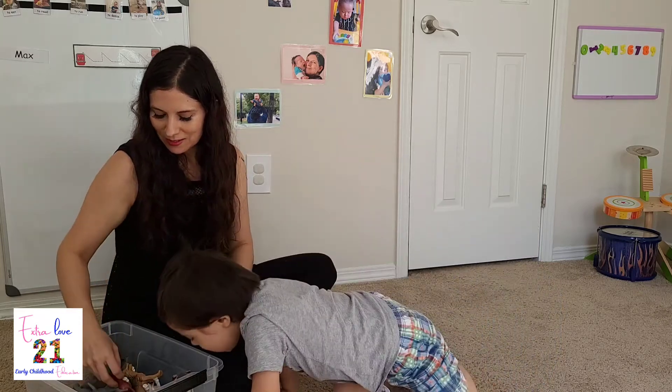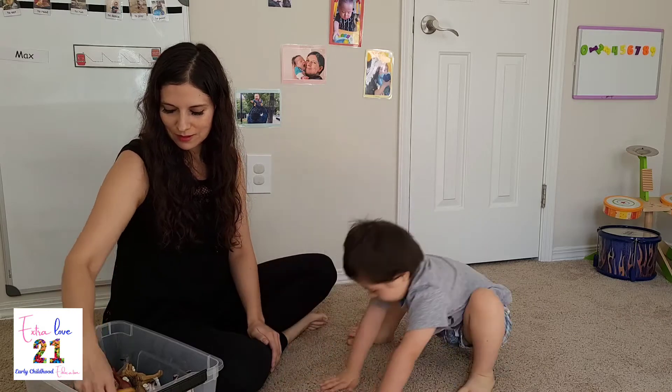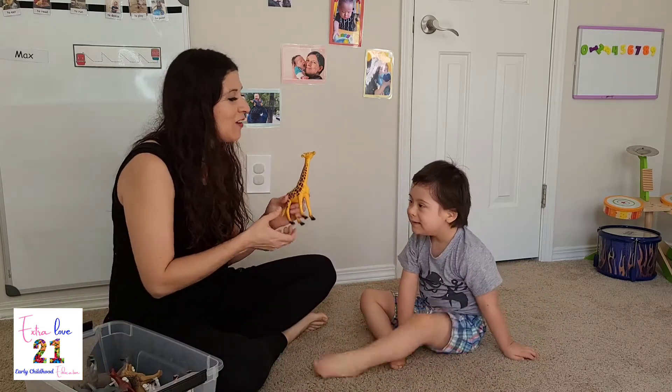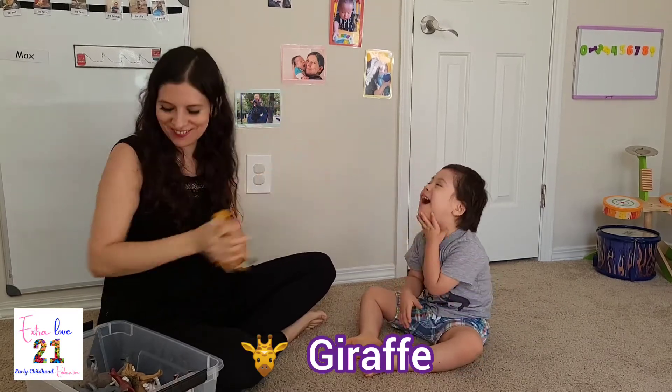Let's make this. Sit. Max. Okay. We have a... Giraffe. Giraffe. Yeah.